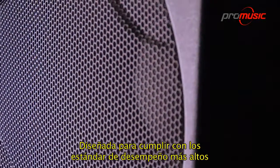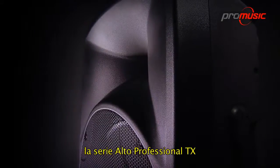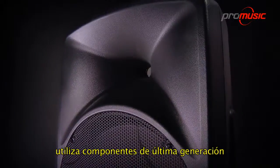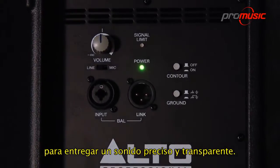Designed to the very highest performance standards, the Alto Professional TX-Series utilizes state-of-the-art components and innovative design to deliver accurate, transparent sound.